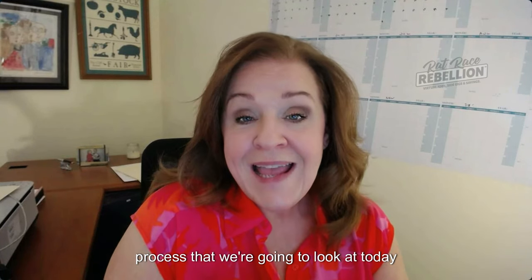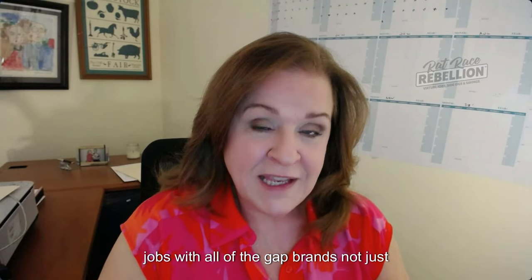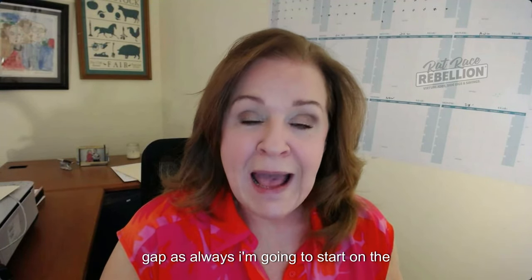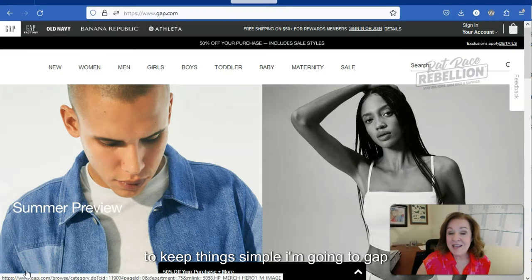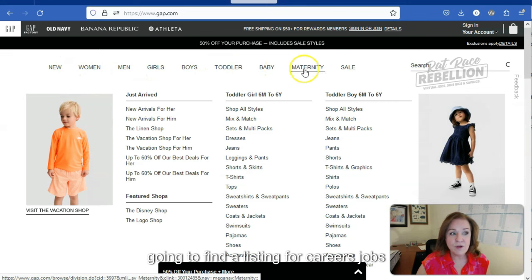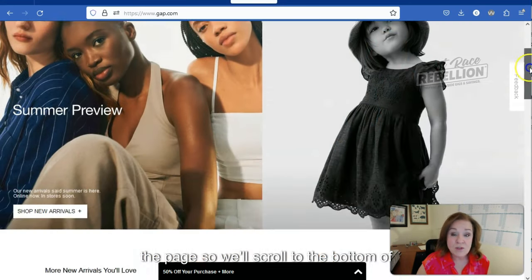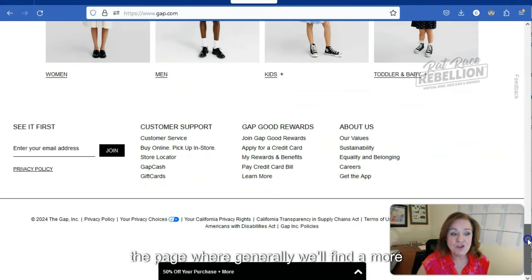The process we're going to look at today will show you how to find remote jobs with all of The Gap brands, not just Gap. As always, I'm going to start on the company homepage. To keep things simple, I'm going to Gap.com — really easy to remember. And as with most retail sites, we're not going to find a listing for careers, jobs, or join the team anywhere along the top of the page.